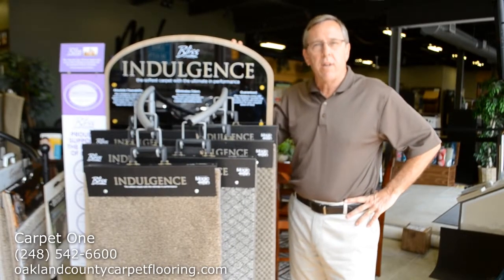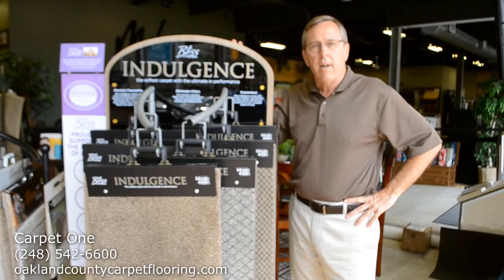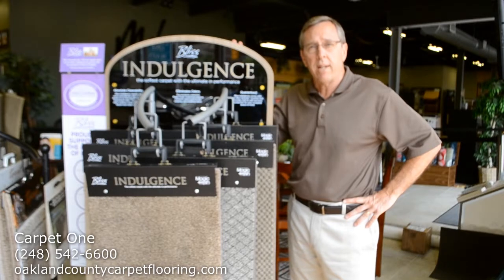Hello everyone, Scott Hill here with Main Floor Covering Carpet 1 in Royal Oak. Please stop in and visit us, or you can always see this at our website at OaklandCountyCarpetFlooring.com.